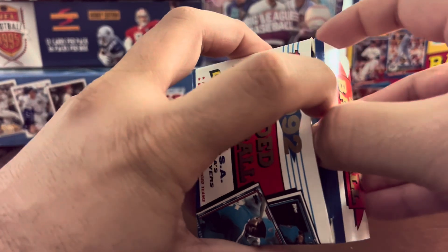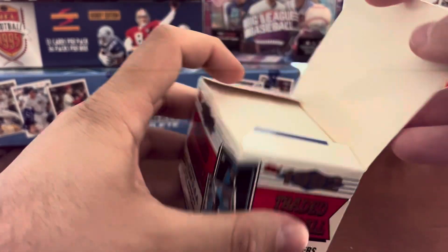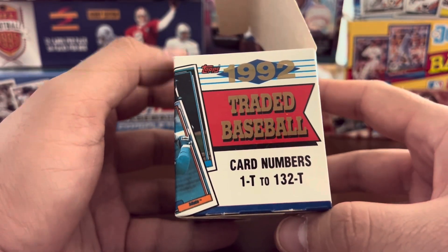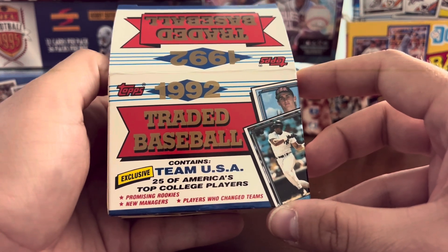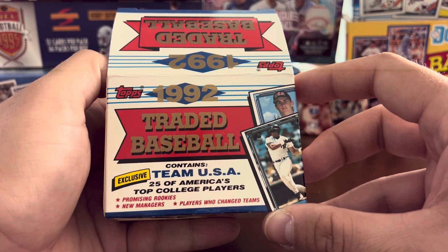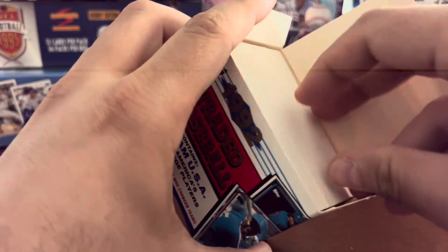Box looks like it's in pretty good shape. 132 card set, 1T to 132T, contains Team USA — 25 top college players, rookies, new managers, players who changed teams. The set is listed in alphabetical order by the player's name.